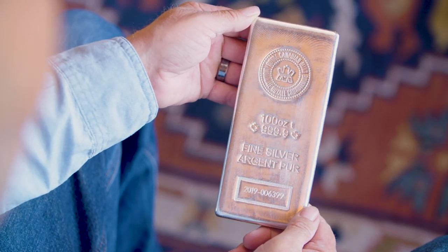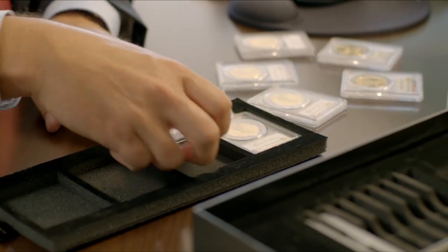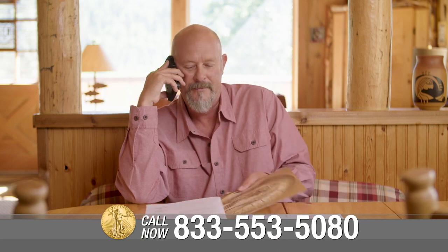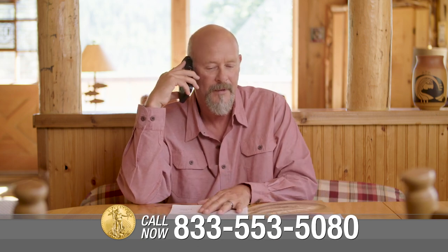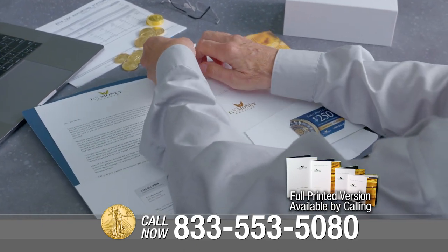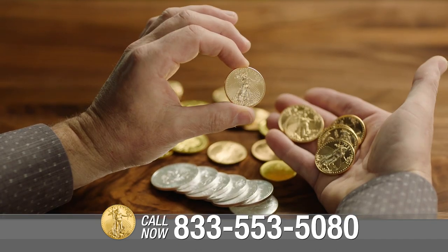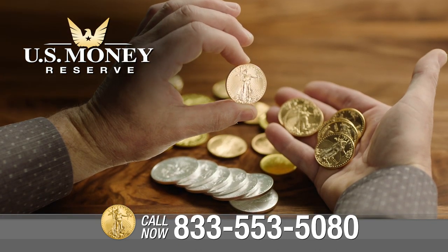In the end, how you keep your gold and silver safe will depend on the type of precious metals you own, your personal situation, and your comfort level. Call U.S. Money Reserve today to discuss your precious metals holdings and how to store them. Click the link in the description to download your free gold information kit, which will provide you with important information you should know about diversifying your portfolio by purchasing precious metals.